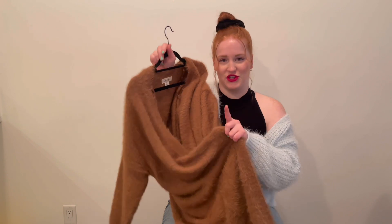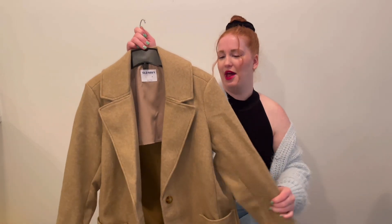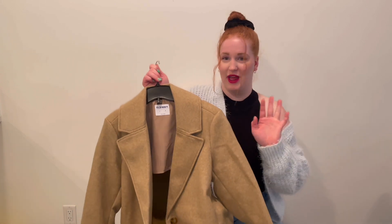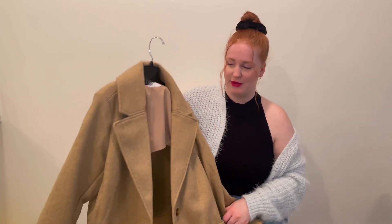It does shed a lot though, but it's super soft — it's like wearing a blanket. It's like a tan colored dress coat. I always wear the black one a ton, so when I found this in store I had to pick it up again.